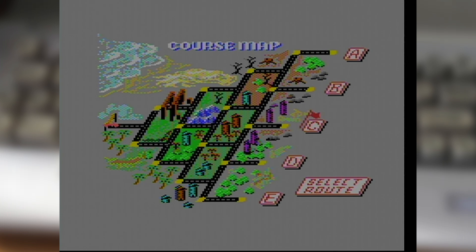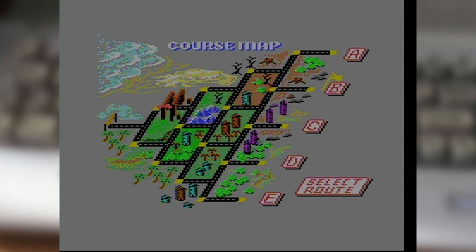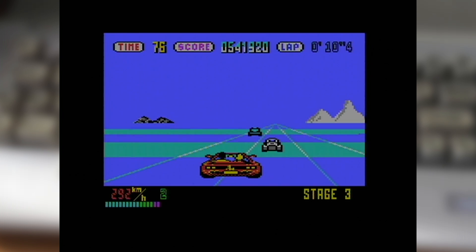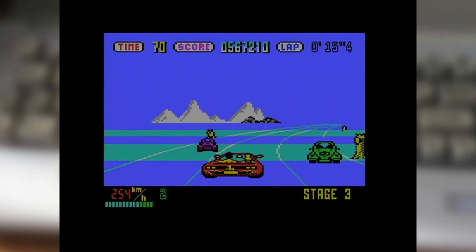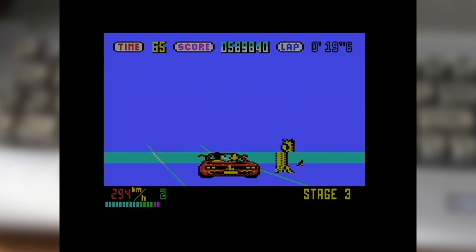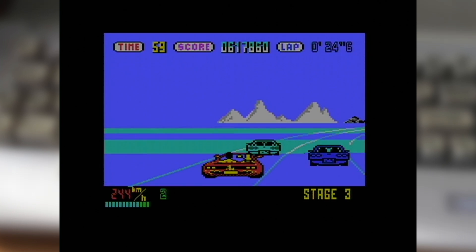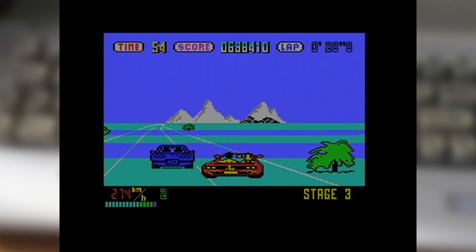From being able to select your route when starting a new game, to the animated maps shown on game over plotting what route you took, these all go a long way to bringing the presentation much closer to the arcade original. It also has some tweaked visuals, mainly around your player sprite, but also using raster splits on all the stages, not just a subset of them as in the UK release. It's still not the most visually exciting racer, but I've always felt it has it where it counts — both in the pace of the driving and the responsiveness of the controls. And for me, that's really the most important part.